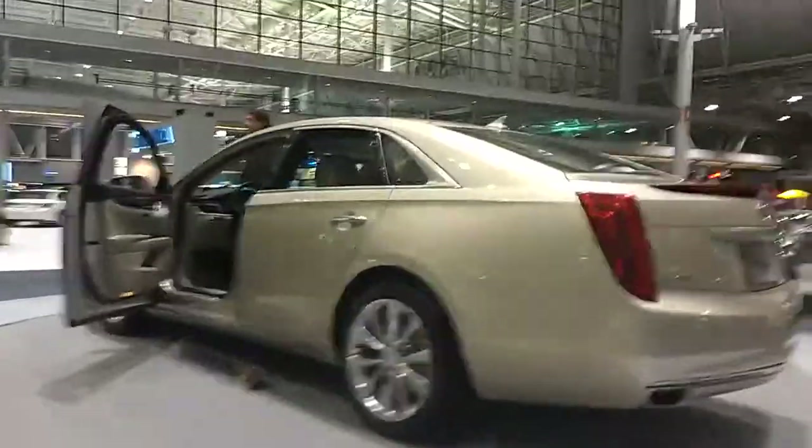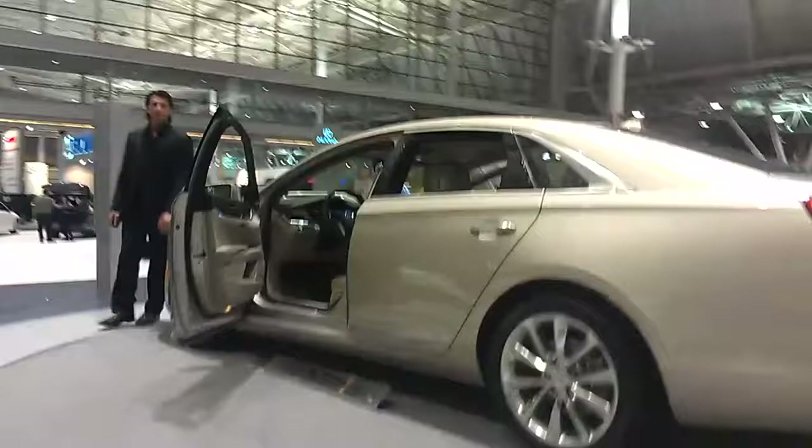Comfortable — you're also looking at ample amounts of luxury and performance values, and some brand new user-friendly technology for the 2013 model year. So come on over and check it out.